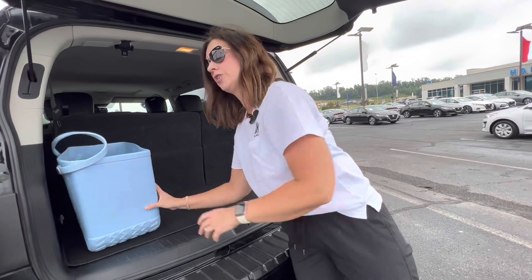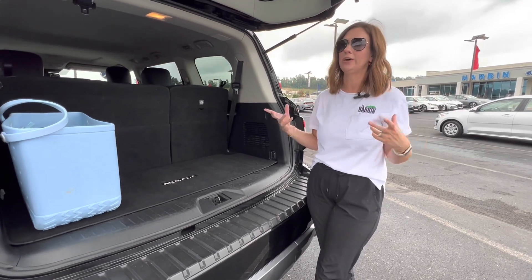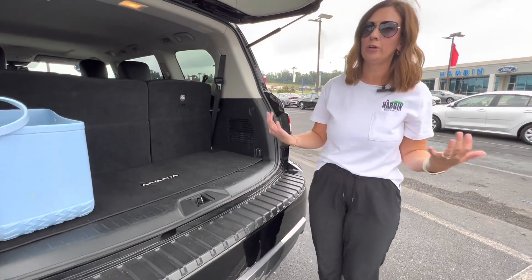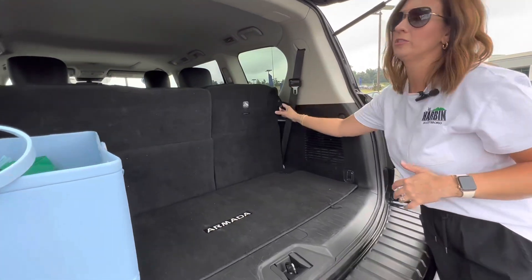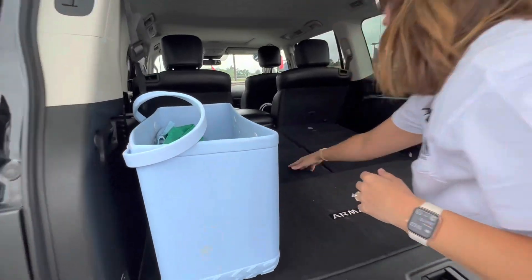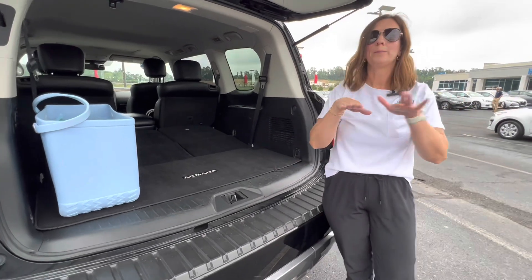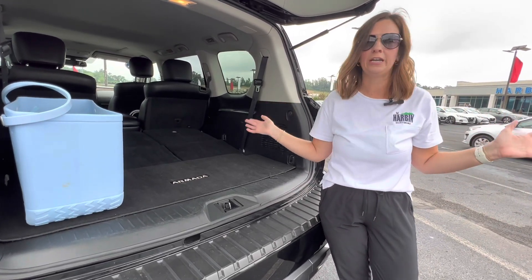One thing that this trim does not come with is power seats. I personally don't use my third row a ton unless the kids have friends with them or we have someone going somewhere with us. That's probably not super important to me — it's convenient, but I would not avoid buying a vehicle because it doesn't have power seats. These do fold down really easy — all you have to do is pull the lever and push and they fold down easy peasy. Now you have tons of extra room in the back. I think this is as big as any large SUV as far as the back. The seats don't fold down completely flat — they do have a little bit of a slant to them — but I did a Costco run the other day and everything fit perfectly in here, just like it would in any other large SUV.